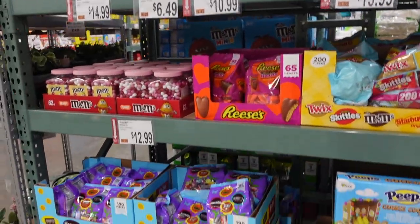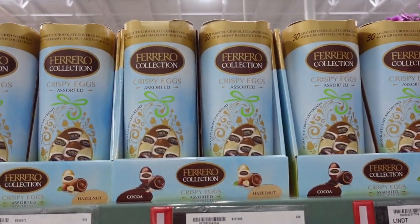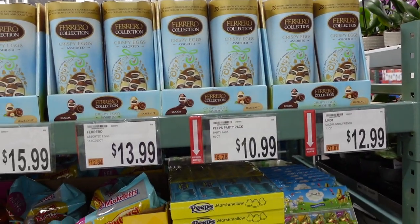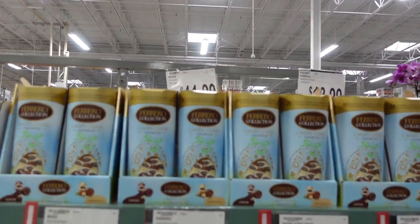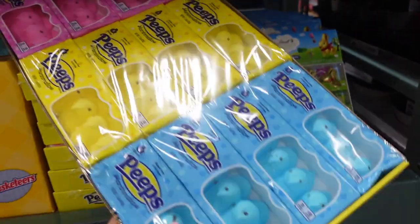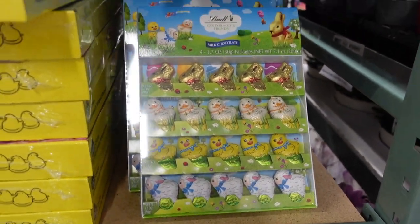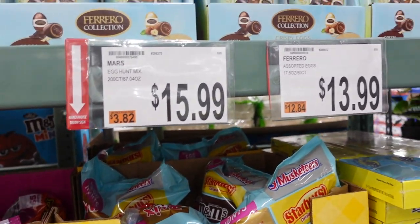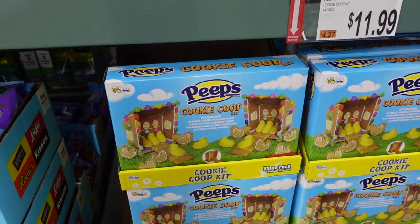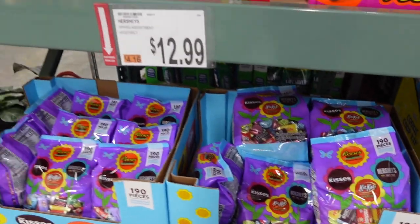A lot of the Easter candy has already cleared out since I was here last month — that's crazy! They still have crispy eggs, Reese's Cadbury eggs for $11.99, assorted eggs for $13.99, milk chocolate bunnies, a variety of Peeps for $10.99, Gold Bunny and Friends for $12.99, assorted candy for Easter eggs for $15.99, and a cute cookie coop kit for $11.99 — like a spin on a gingerbread house. Also 190 pieces of candy for Easter eggs for $12.99.